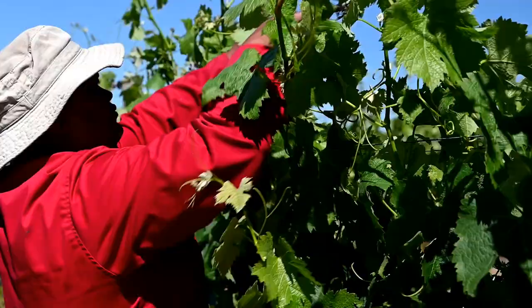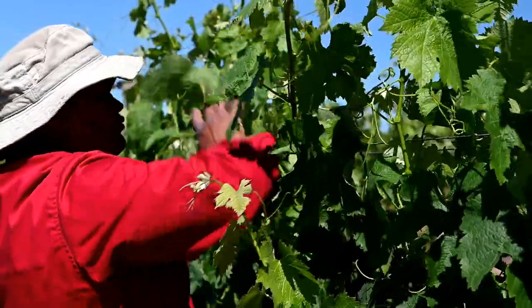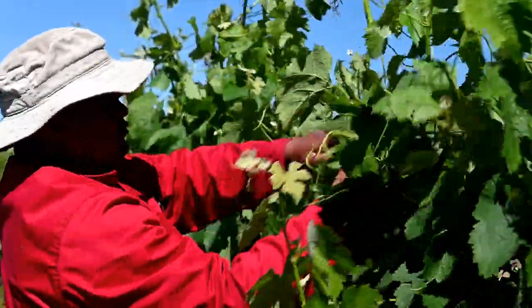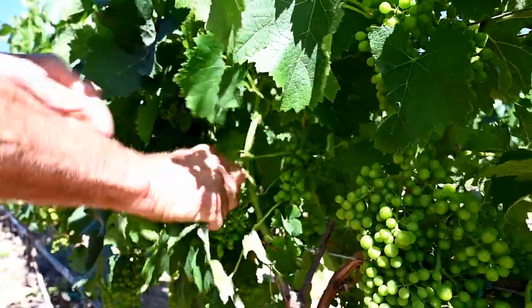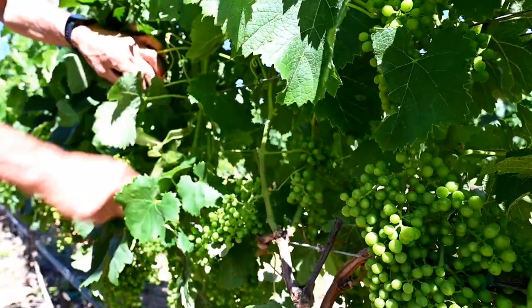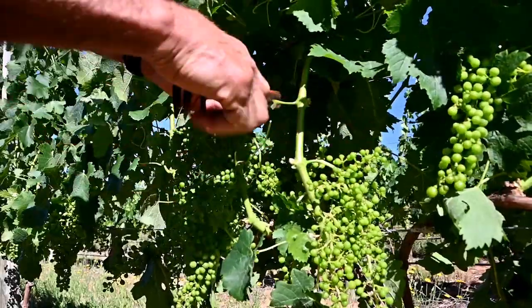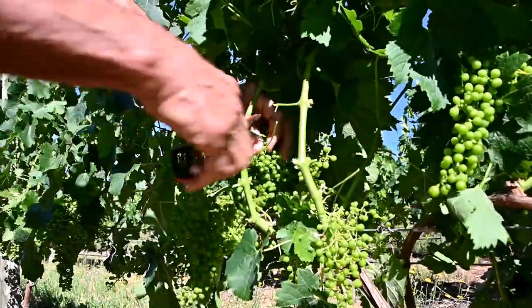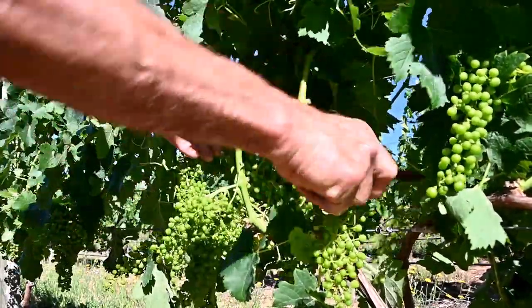In December it eventually got warmer. The canopy was growing quickly and needed constant attention — all the shoots had to be tucked in and leaves had to be removed in the bunch zone in order to optimize sun exposure of the young fruit. In addition, fruit set was luxuriant and we had to remove quite a bit of excess bunches in order to promote the quality of the remaining fruit.